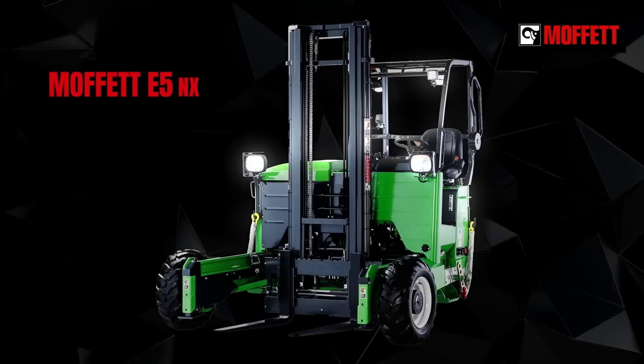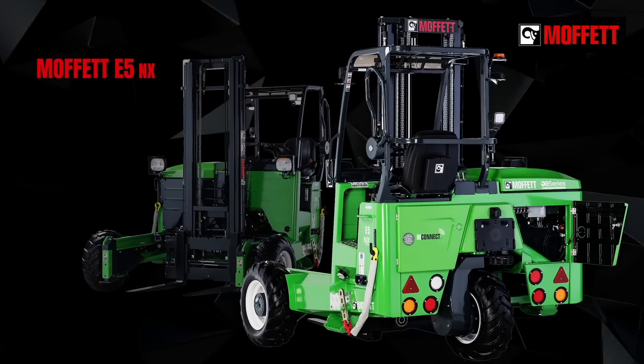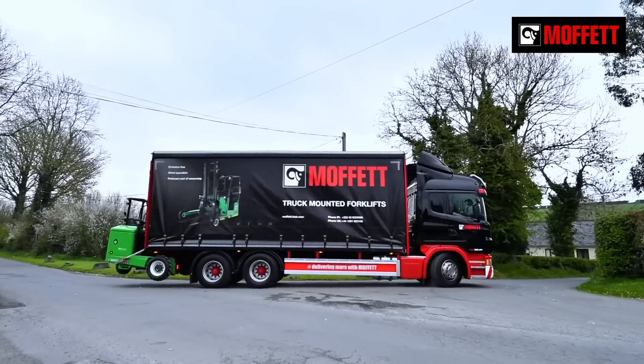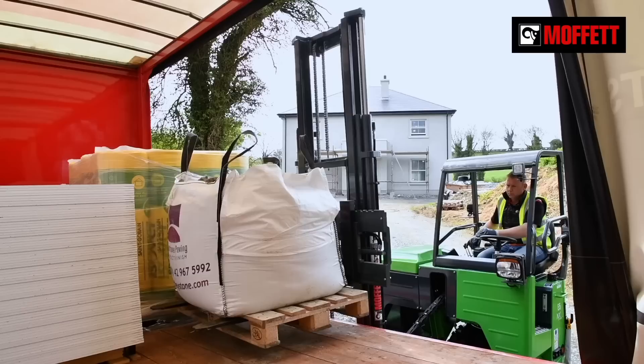Moffat is proud to introduce the all-new all-electric E5 truck-mounted forklift. Building on the success of the class-leading Moffat E4, it's another advancement in the future of green logistics.